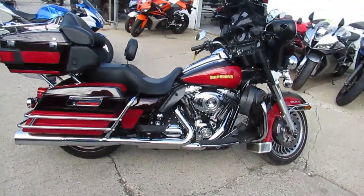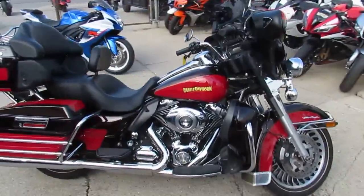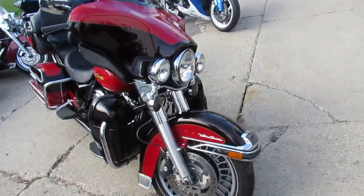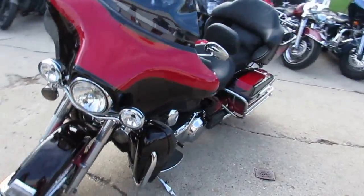It's got the stunning Merlot and Cherry two-tone paint. It's got the Vance and Hines exhaust, six-speed transmission — loaded up with all the goodies. You guys can hit the open roads, crank up the tunes, and enjoy the Cadillac of motorcycles, all for $11,900.